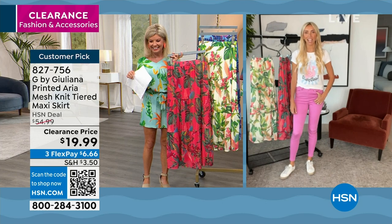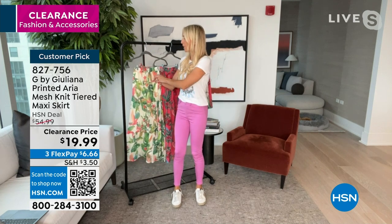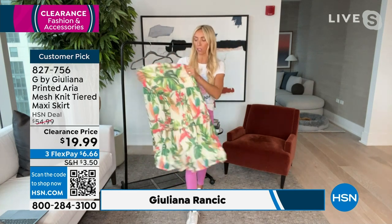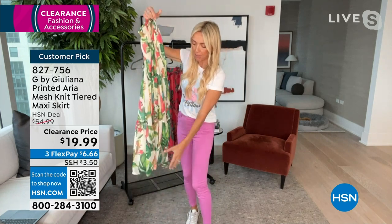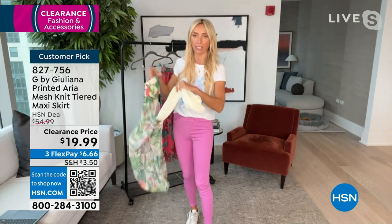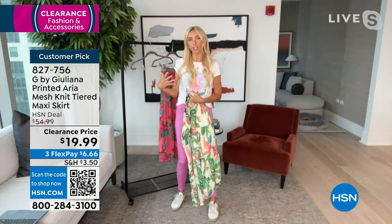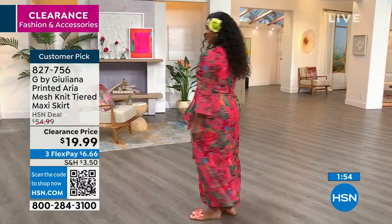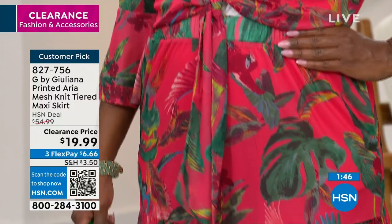Grab more than one — this skirt is so feminine and easy with a great stretch elastic waistband. This is my Aria mesh fabrication, which has quickly become one of our best sellers — the same fabric as the Aria mesh top and pants. The mesh itself is sheer with stretch, but the skirt is fully lined underneath with a stretch jersey lining. The whole thing is so comfortable — just put it on with a cute little t-shirt. You can dress it up with a wedge, and the little topper is really cute with it.